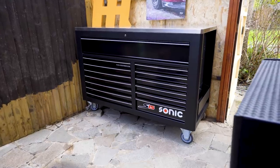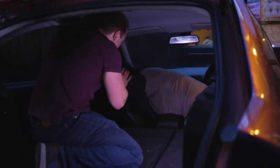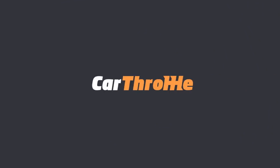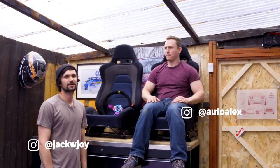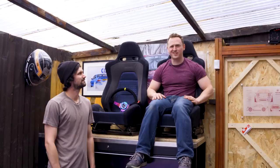We're going to give this exact tool chest away to one of you. Hello and welcome to Car Throttle. My name is Alex, and I'm Jack. And this is episode three of Project E46 Compact Build.